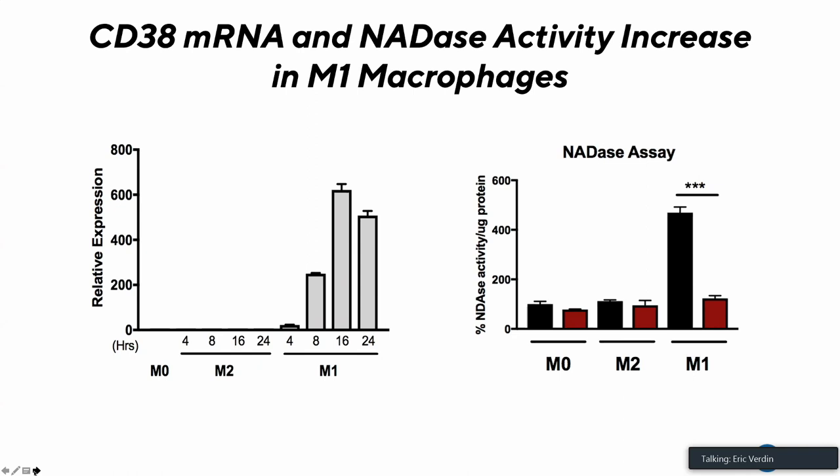This has interesting implications. We know there is a progressive shift to M1 during aging, which could explain why we see increased CD38 expression with age. Additionally, pathogen-associated molecular patterns can leach across the leaky gut: gut dysbiosis associated with aging results in increased permeability of the gut membrane, which is associated with increased circulation of bacterial products. This is a secondary mechanism by which aging might be increasing the expression of CD38.